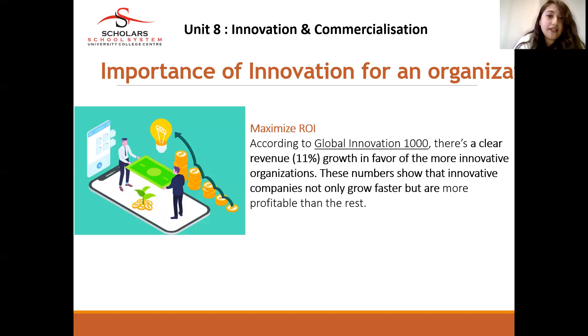Maximizing return on investment: according to Global Innovation 1000, there is a clear revenue growth of 11% in companies that are more innovative. This shows that companies not only grow faster when they are innovative, but they are more profitable than the rest of their competitors.